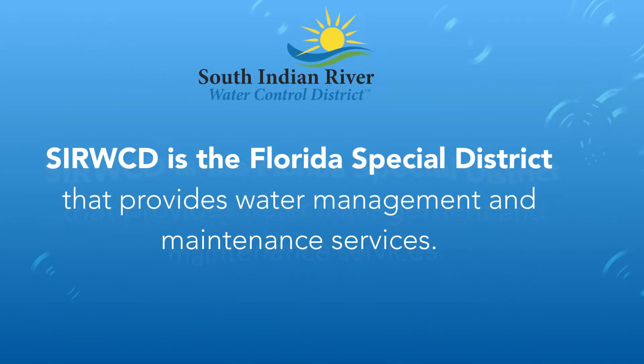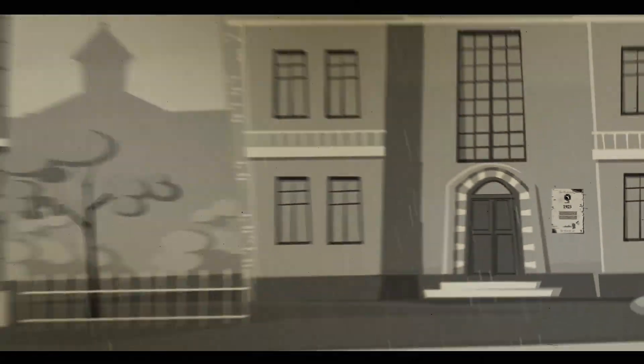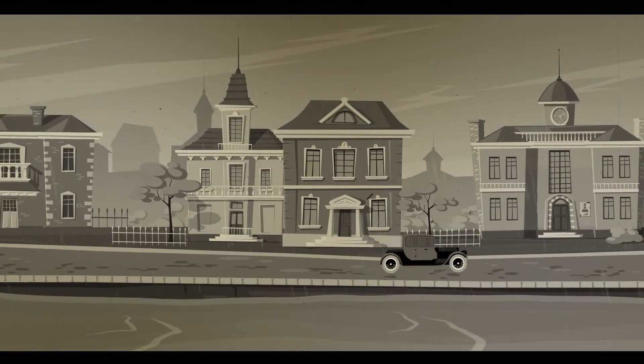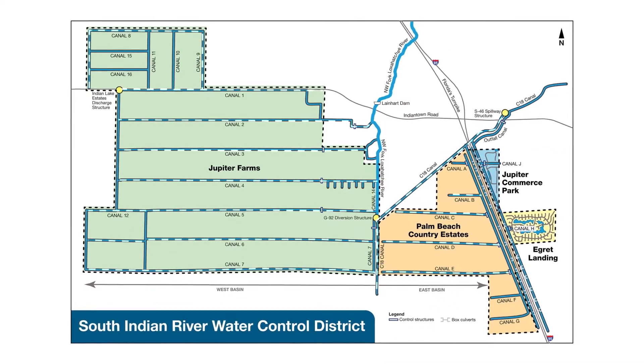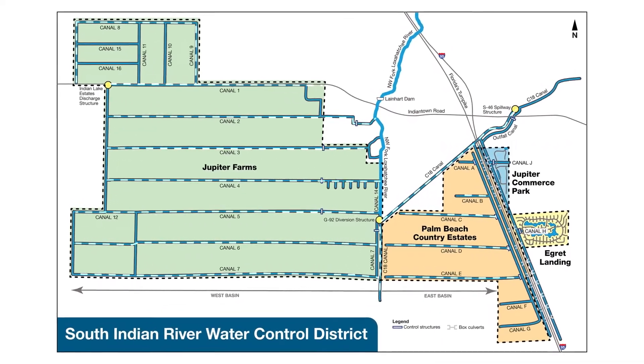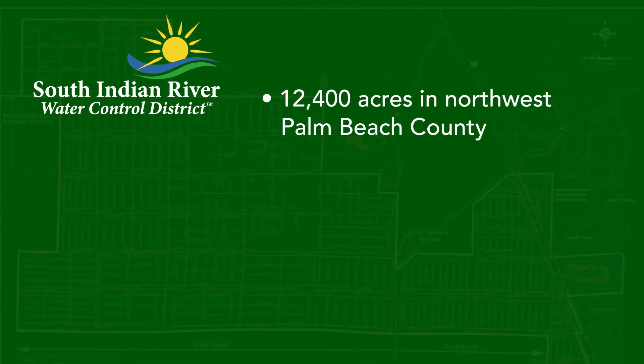SIRWCD is a Florida special district that provides water management and maintenance services. The district was established in 1923 to provide the drainage needed to build farms and homes in the watershed of the Loxahatchee River. Today its primary function is to maintain and improve drainage infrastructure and to help protect property from heavy rainfall.